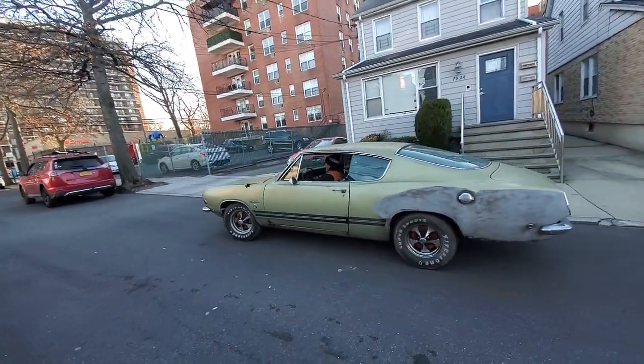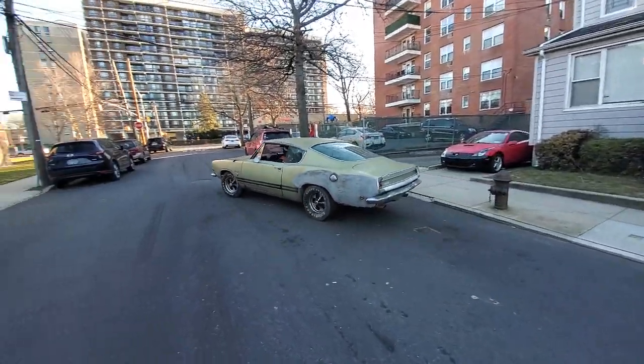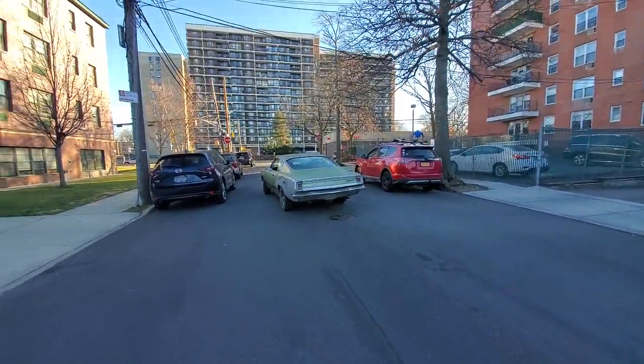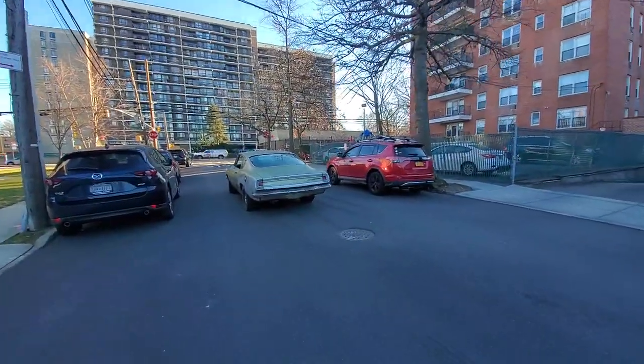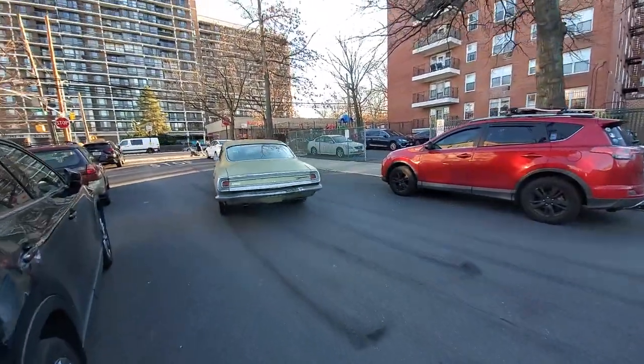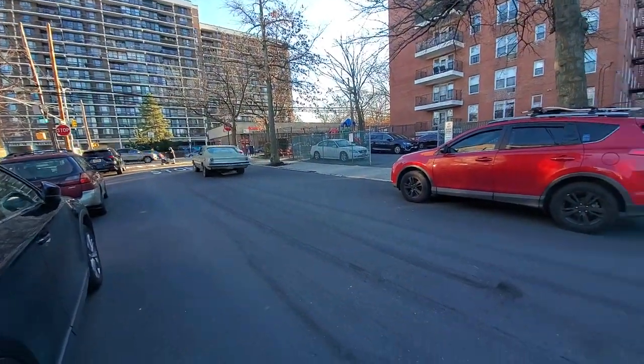'68 Barracuda 340 S. Hit that bell notification, hit that subscribe button. Jerry Metal Man Battaglia out here in Brooklyn, New York — coming to you with more classic car videos. Have a great day, bye bye!